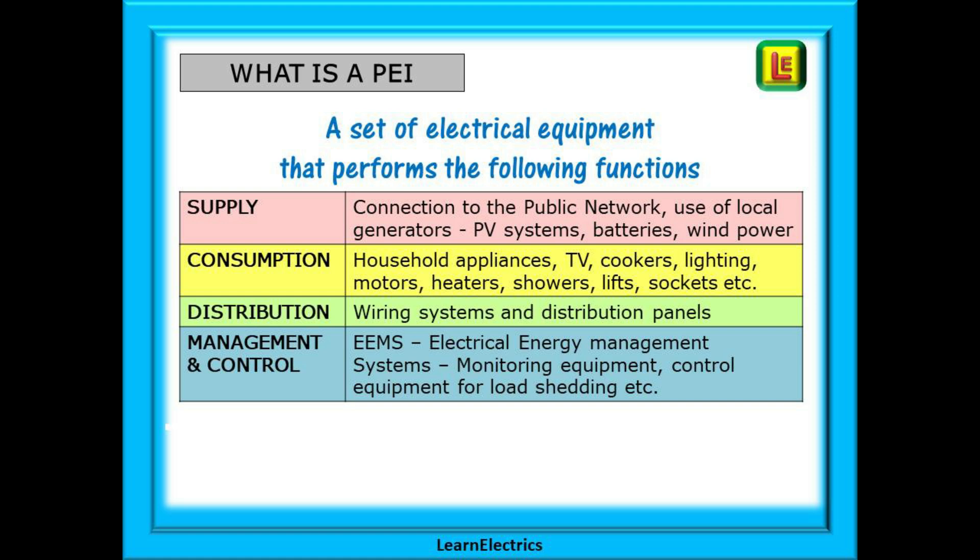We also need some sort of distribution system to allow energy to flow between parts of the PEI system, and these will be wiring systems, distribution panels and so on. And to make sure that all this is happening as required by the owner of the system and in the most efficient way, there is an Electrical Energy Management System, shortened to EEMS.